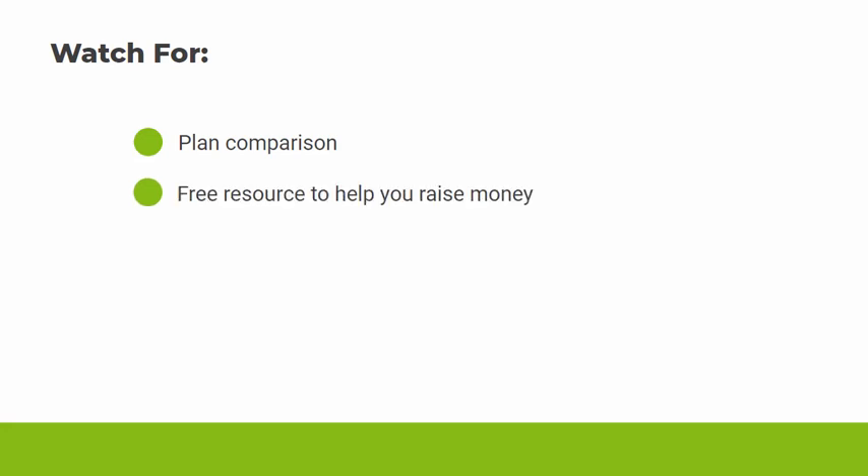I don't want to overwhelm you with too much information at once, so in the coming days I'll share some additional information — things like more about our company and how our plans compare, so you can see what would work best for you. I also have a free resource I want to give you that will help you with raising money for your deals. In the meantime, if you have any questions, feel free to reply to any email you receive from us and a real-life person will respond. Thanks for watching this quick demo — I really look forward to working with you.